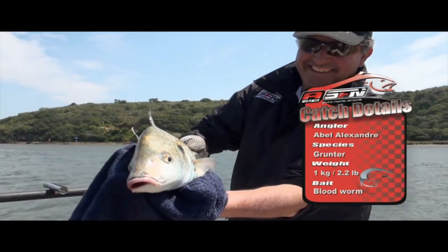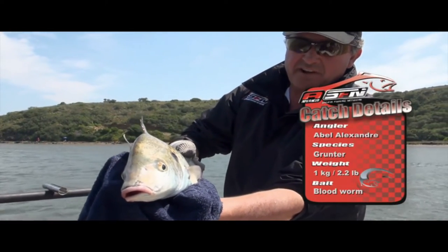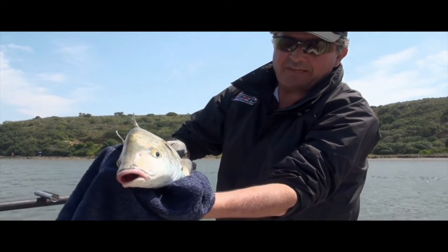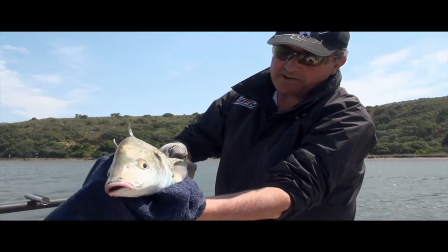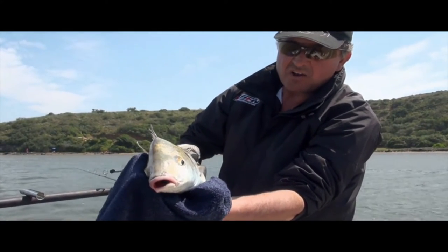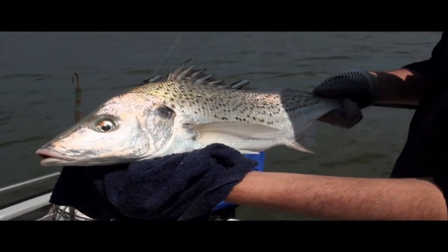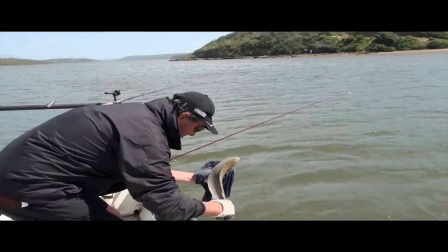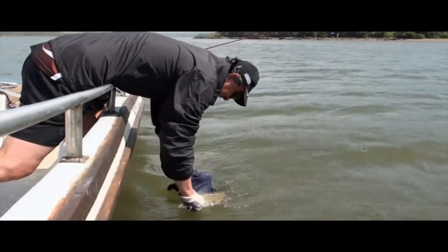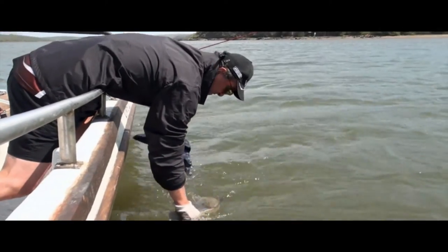Look at that — a lovely specimen of a Brianna River grunter. And no prizes for guessing why they call him a grunter — a spotted grunter. Firstly, the spots are there, and if you listen carefully, he'll go 'grunter.' Let's get this fella back in the water and I'll just revive him for a little bit.